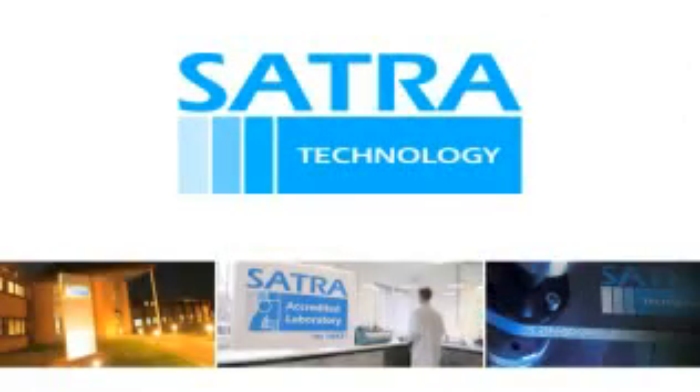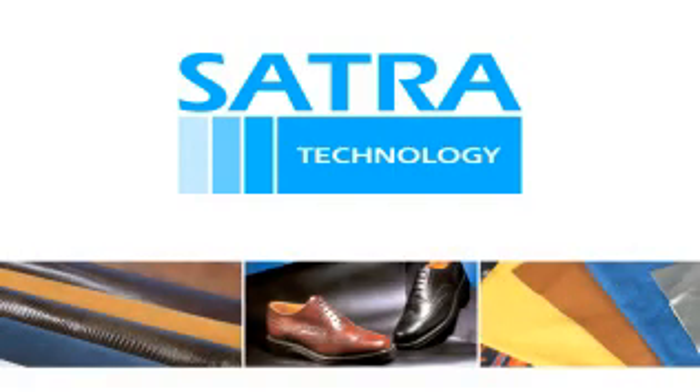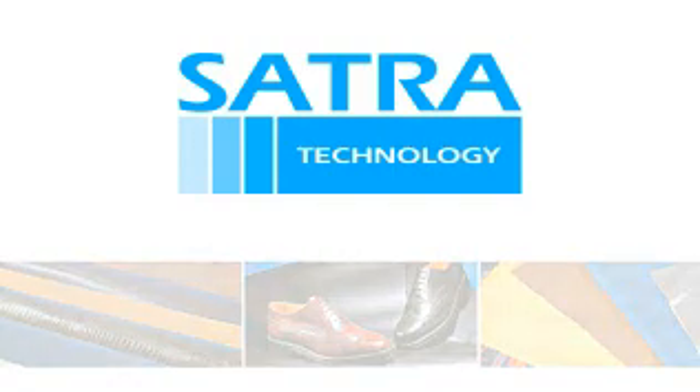And with accreditation comes the Sartre logo, recognised as a benchmark for quality and expertise globally in the footwear, leather, textiles and other related industries.